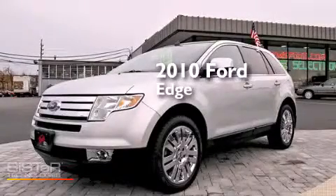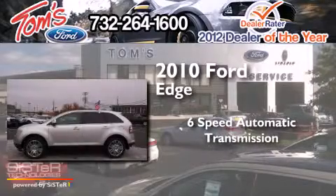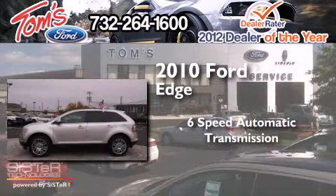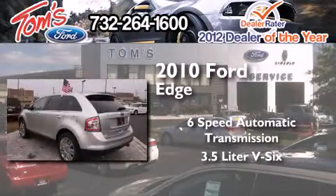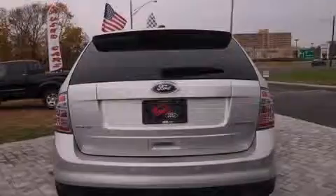This is a 2010 Ford Edge. This crossover has a 6-speed automatic transmission, a 3.5-liter V6, and the added safety and control of all-wheel drive.